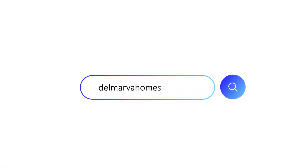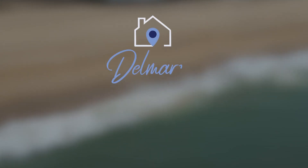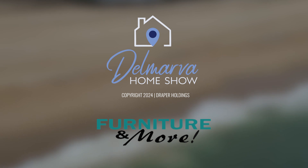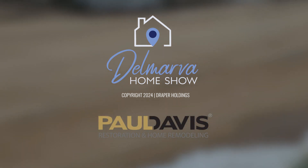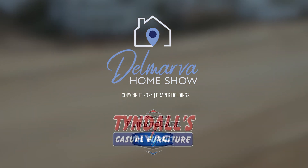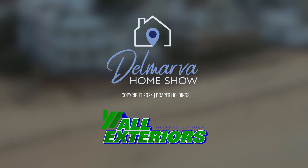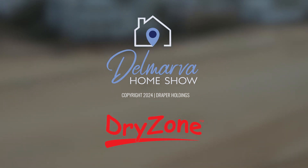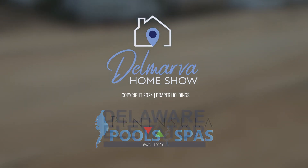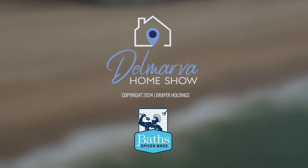Shout out to Next Home Tomorrow Realty for letting us check out that beautiful home. You can see more home tours by going to delmarvahomeshow.com. Delmarva Home Show is brought to you by Furniture and More, Paul Davis Restoration and Home Remodeling, T&G Builders, Advanced Climate Care, Tindall's Casual Furniture, Budget Movers, All Exteriors, Dry Zone, Peninsula Pools and Spas, Delaware Elevator, Floor Coverings International, and Baths by Spicer Brothers.